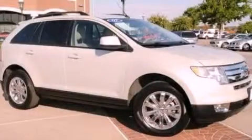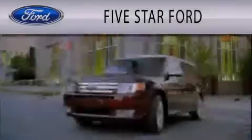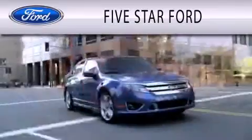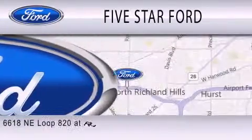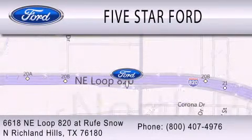Please call us today for more information on this great vehicle. Five Star Ford is dedicated to doing everything possible to ensure that the experience you have selecting your vehicle is as pleasant as possible. We're located at 6618 NE Loop 820 at Rufe Snow in North Richland Hills.